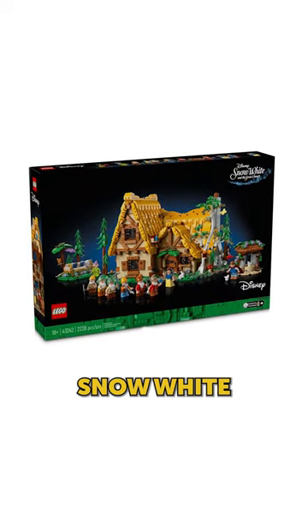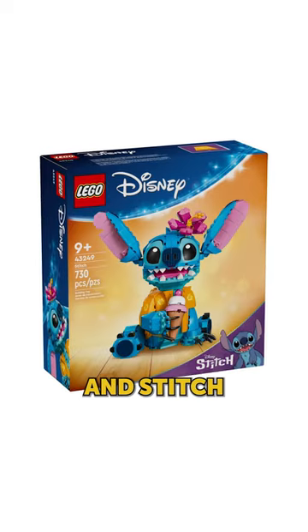We're getting a few new Disney sets, including the Snow White and Seven Dwarfs Cottage and Stitch.